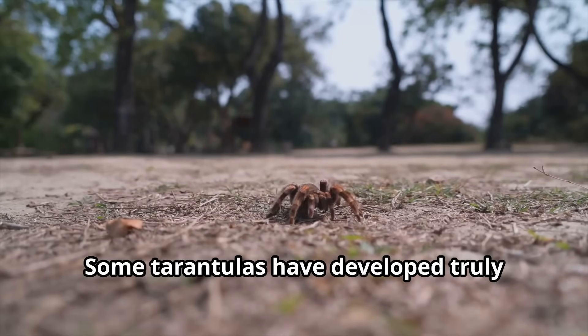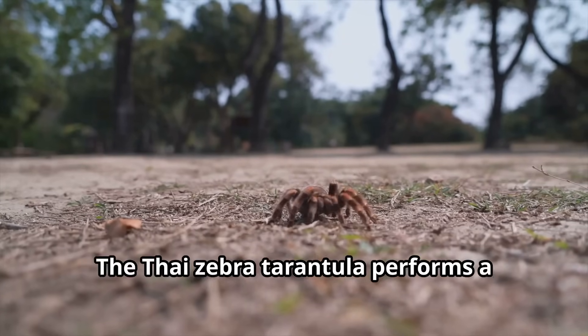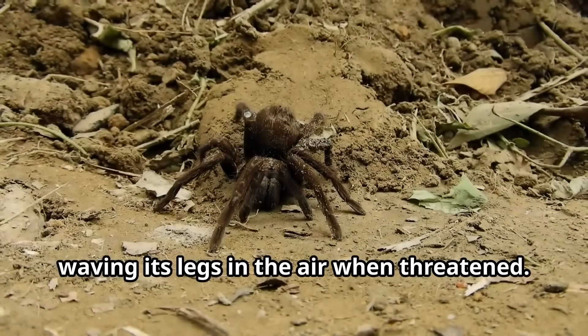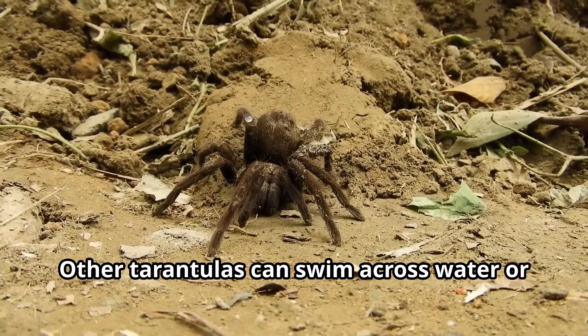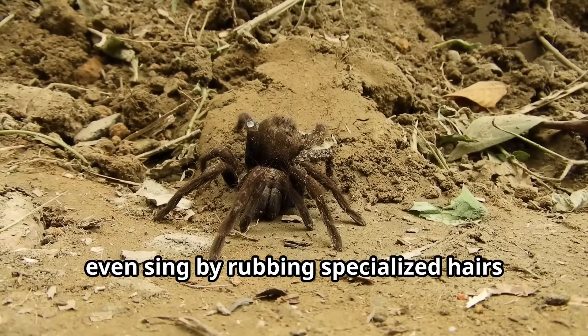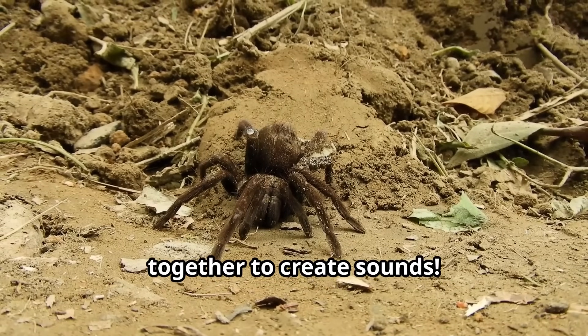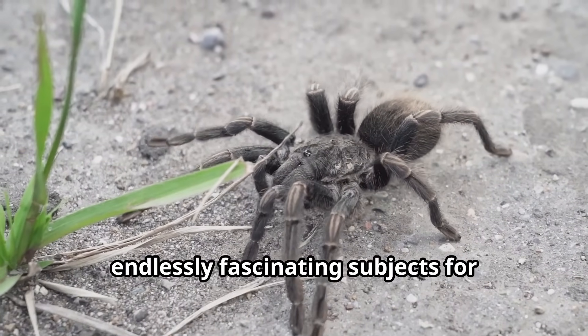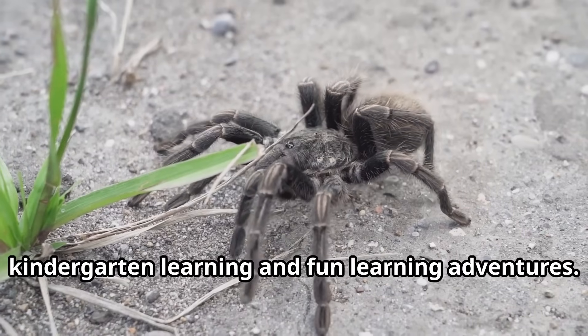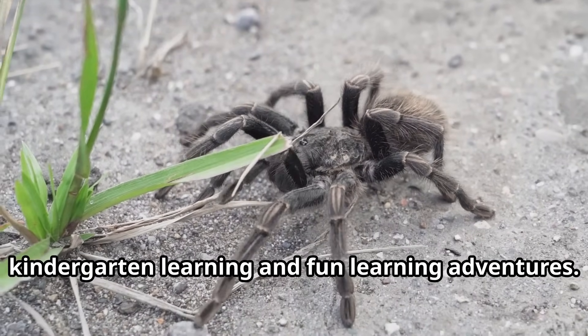Some tarantulas have developed truly unusual behaviors. The Thai zebra tarantula performs a unique defensive dance, waving its legs in the air when threatened. Other tarantulas can swim across water or even produce sounds by rubbing specialized hairs together. These odd behaviors make tarantulas endlessly fascinating subjects for learning and exploration.